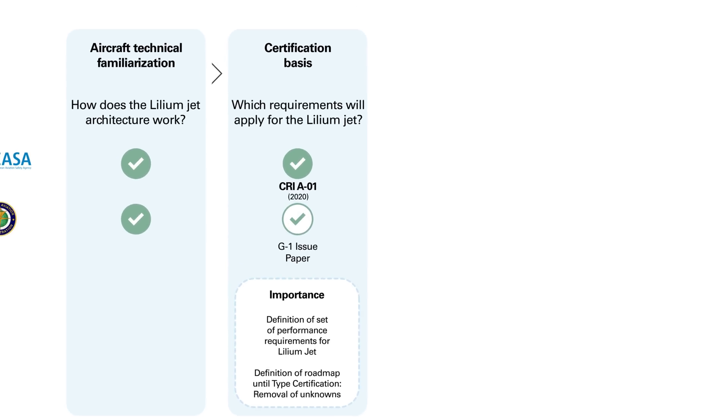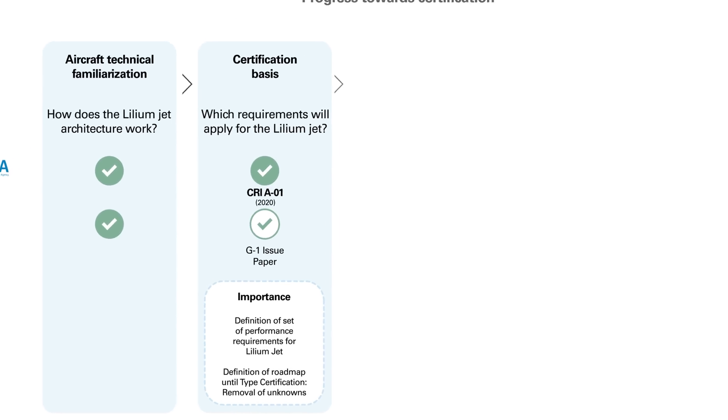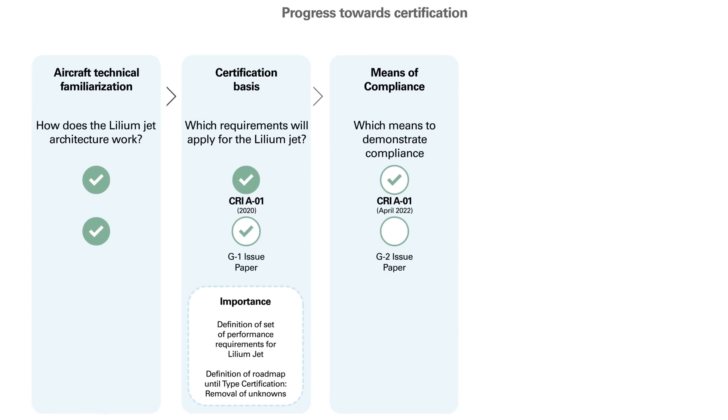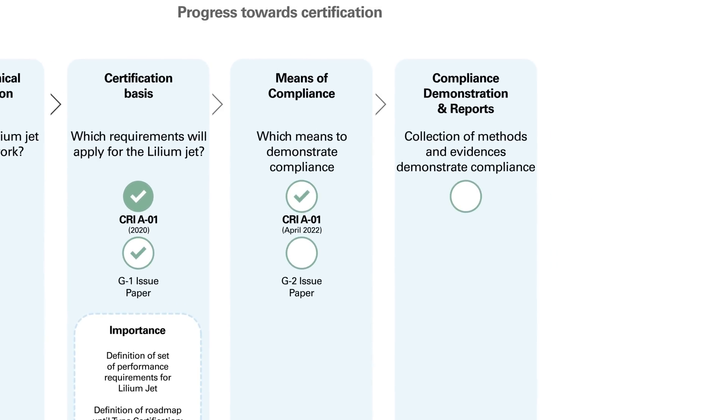This allowed us to begin designing our aircraft. In 2020, we received our certification basis, the CRI A01, from EASA, allowing us to have confidence in the specific requirements that our aircraft would have to meet. In April of this year, we submitted a full set of certification means of compliance proposals, affirming the precise way in which we would demonstrate compliance with the safety standards.